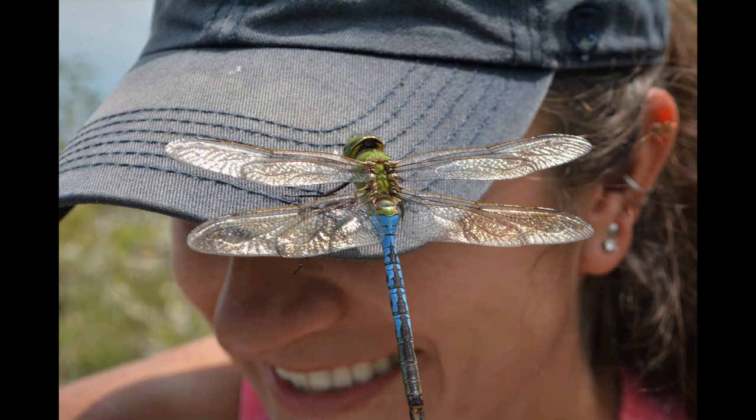Another example is the common green darner, one of the largest dragonflies on the island. These voracious predators can be found easily between May and September. However, once the weather starts to change, these dragonflies will migrate, just like the famous monarch butterflies.